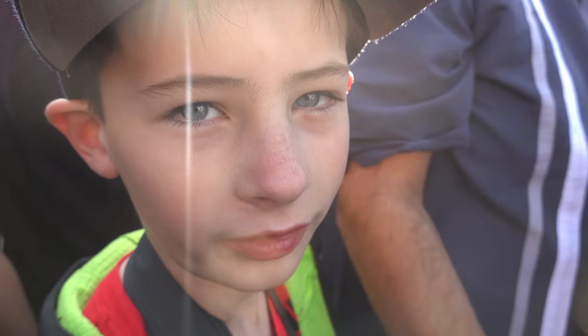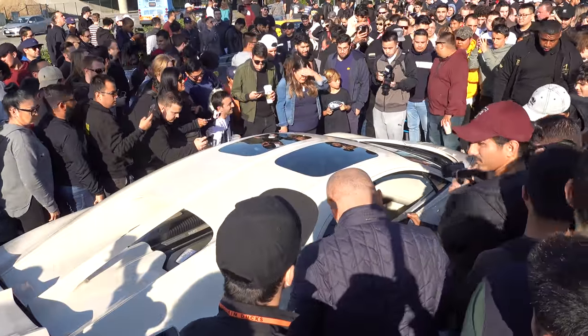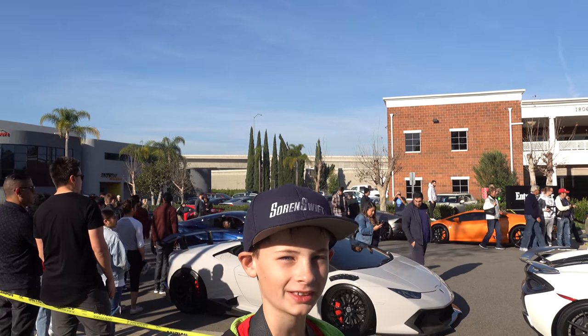It's so crowded here that no one can even get a shot of the Bugatti. There are a lot of really cool cars here but it's almost impossible to take pictures or videos, so I'm glad I had access before anyone else did. Thank you for watching my video — please make sure to like, subscribe, and follow me on Instagram.